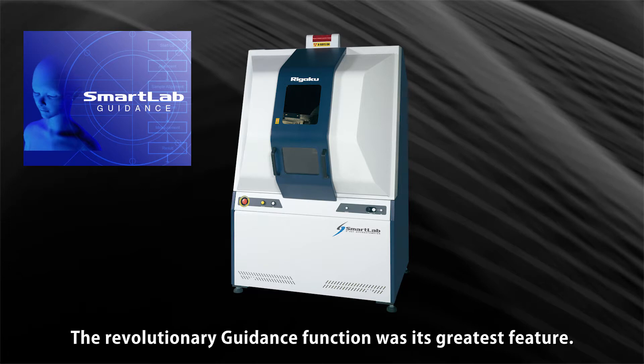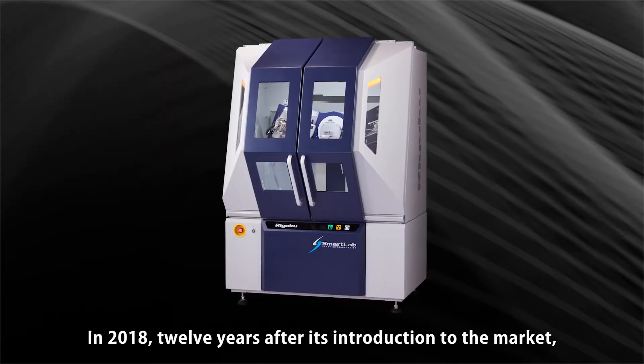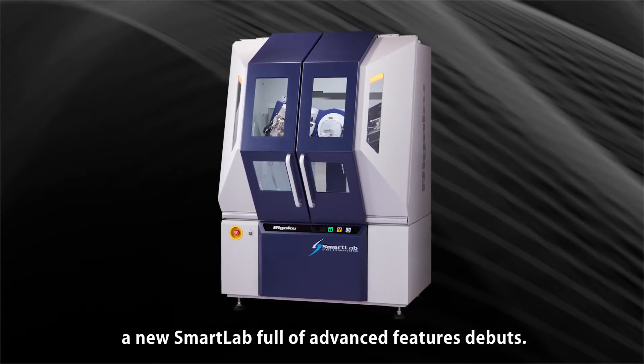The revolutionary guidance function was its greatest feature. In 2018, 12 years after its introduction to the market, a new Smart Lab full of advanced features debuts.